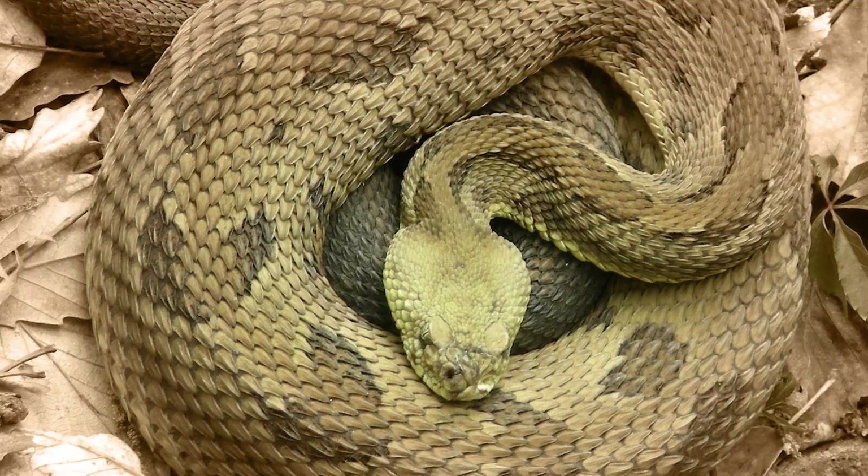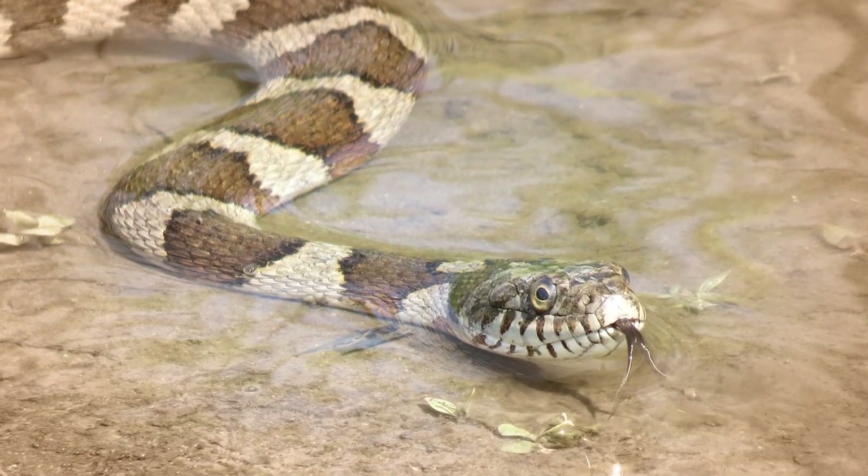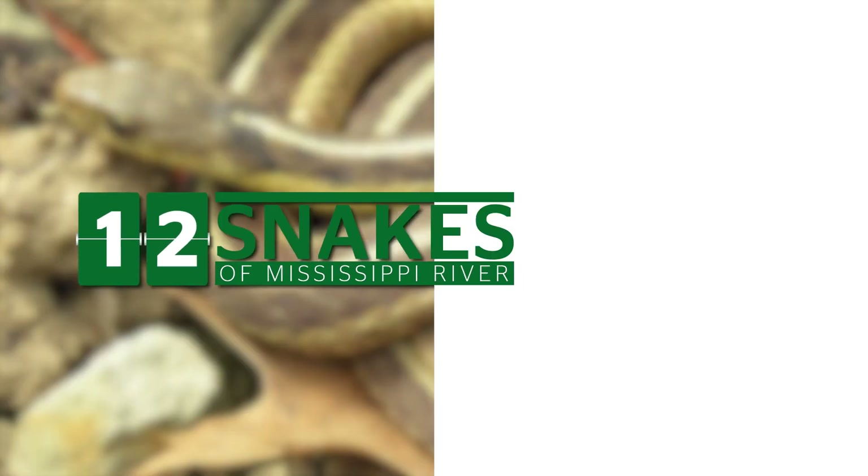There is one species that spends most of its time in the river, another species that plays dead when threatened, and, yes, there are poisonous snakes that live around the Mississippi. Let's meet 12 snakes of the Mississippi River.